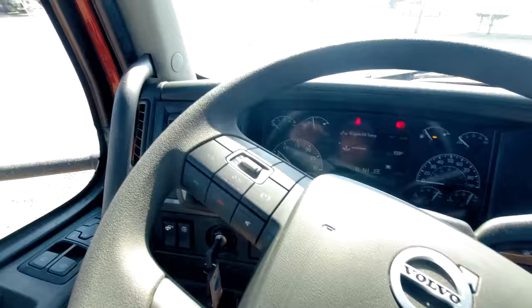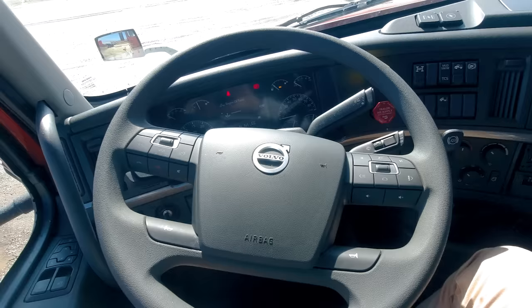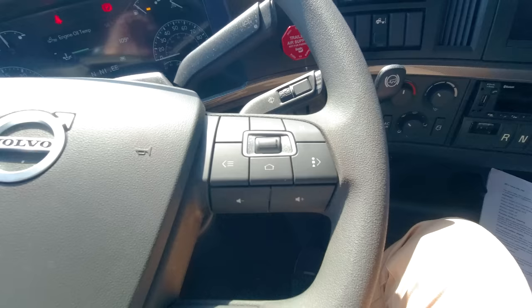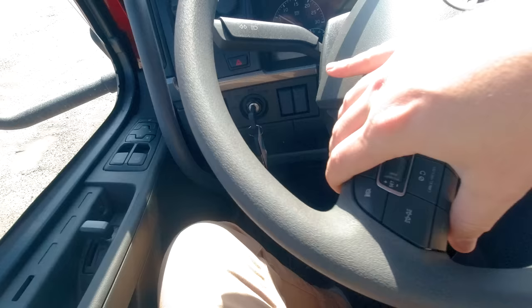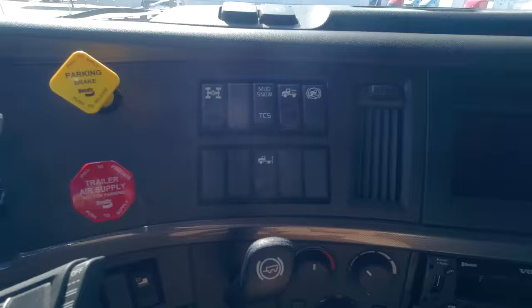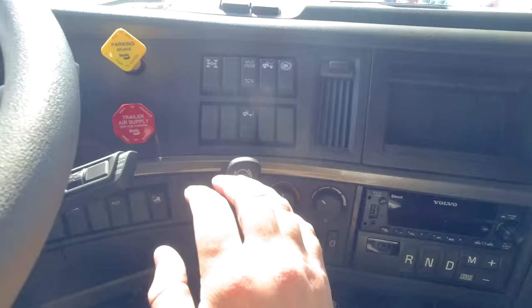The steering wheel by itself is something amazing — it's pretty much like a steering wheel on a car. You've got all your controls on the right-hand side for the radio and the home button. Here we have the cruise controls, the lights, the cancel button. You can answer your phone, hang up, and all these good things.